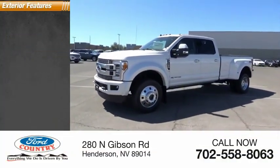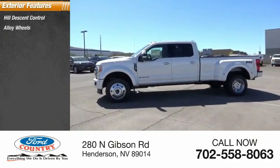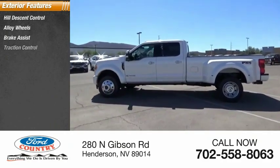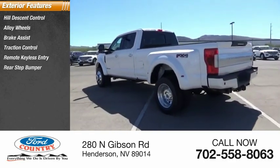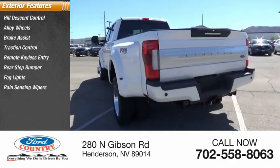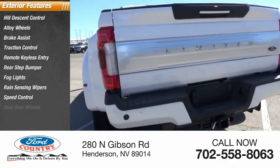Here are some of this vehicle's great options: hill descent control, alloy wheels, brake assist, traction control, remote keyless entry, rear step bumper, fog lights, rain-sensing wipers, speed control, and dual rear wheels.